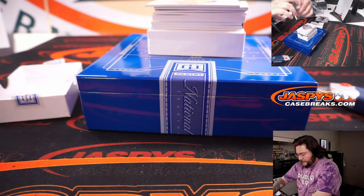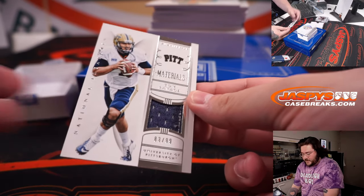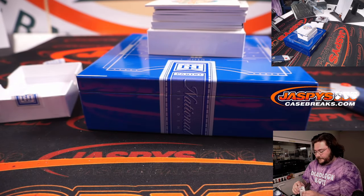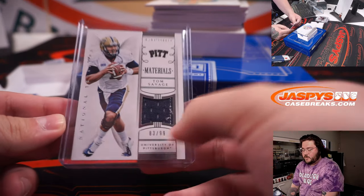Next up: Materials Quarterback, 83 out of 99 for the University of Pittsburgh — Tom Savage. Spot three, once again going to Zachary. 83 out of 99.